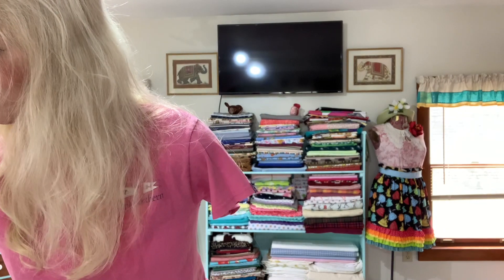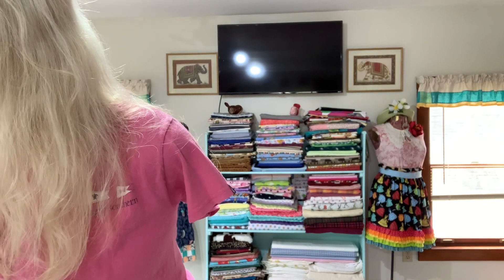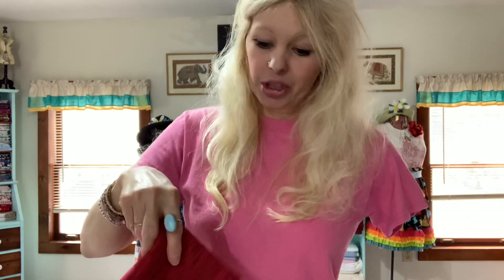I went to the fabric store yesterday and picked up a few fabrics. My friend Brenda texted me and asked if I wanted to go to another quilt shop with her this morning — of course I said yes. One of the shops was called Farm Fresh Quilts and it was amazing. The first thing I found there was red barn board fabric. Traditional barns are usually painted red, so for a later quilt — maybe for my dad — I might do a red barn.